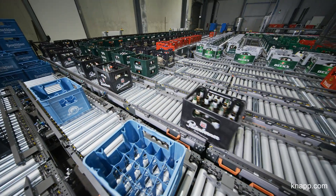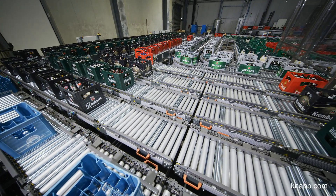My name is Sven Welker. I'm the Managing Director of Leargett Logistics Services GmbH. LLS is a subsidiary of the KNAB Group.